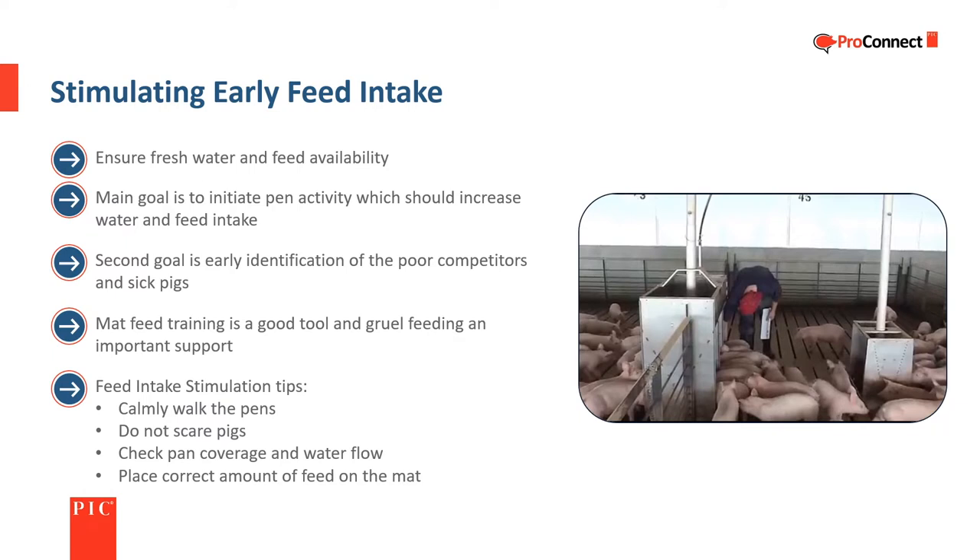The first rule of stimulating early feed intake is to ensure fresh water and feed availability. Initiating activity in the pen can increase water and feed intake. An important part of the process is to use the time in the pen to identify pigs that are not doing well or may be sick. Mat feed training is an excellent tool to stimulate early feed intake, and gruel feeding can be an important support for challenged pigs. Making a lot of noise or other actions that scare the pigs causes unneeded stress and isn't helpful.